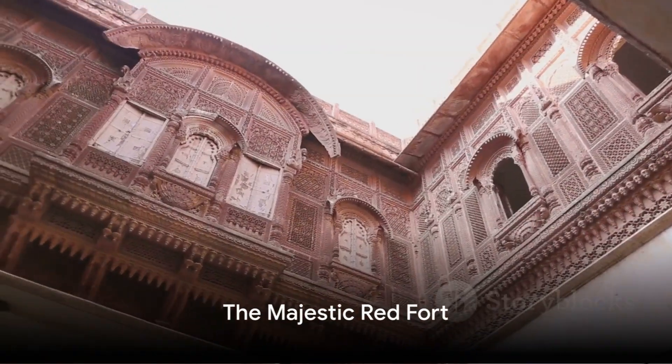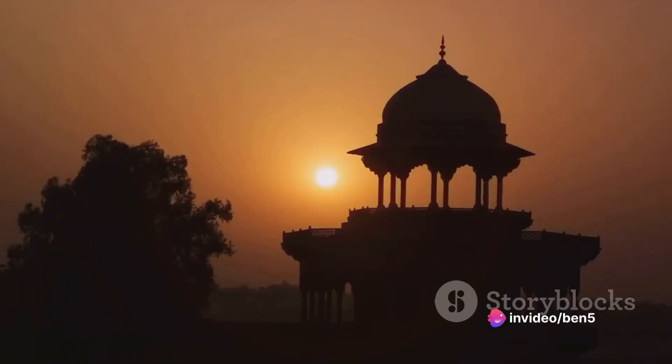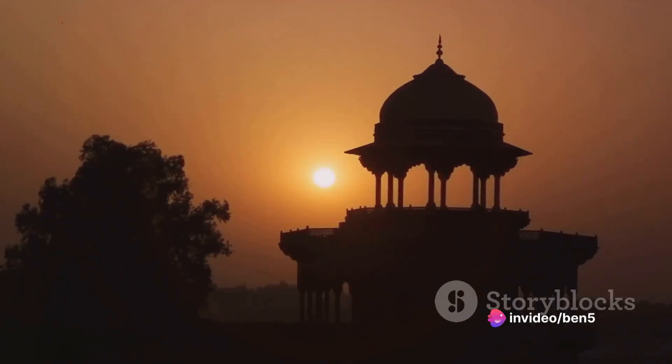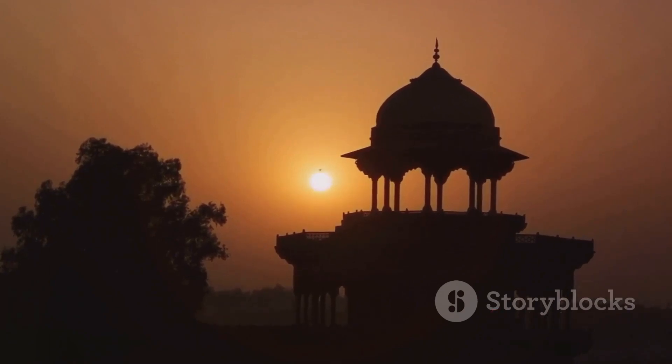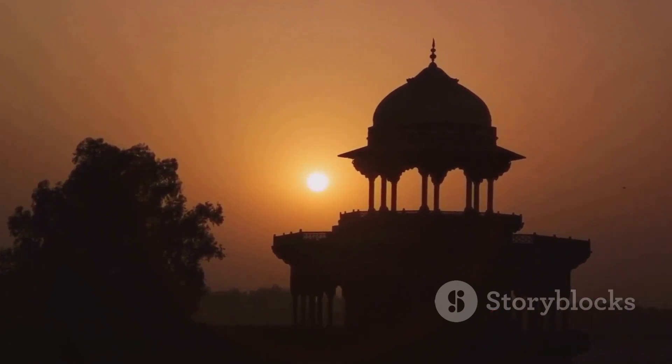First stop, the Red Fort — no, it's not a giant tomato, but a magnificent palace. Now let's delve into a bit of history. The majestic Red Fort, or Lal Kila as it is locally known, was built in the 17th century by the Mughal Emperor Shah Jahan.